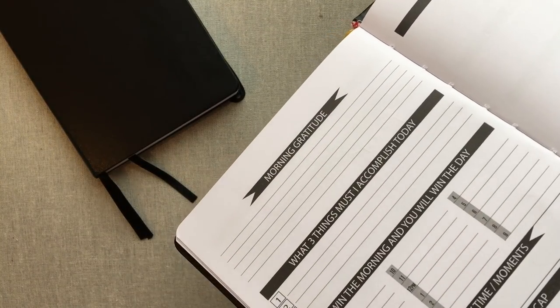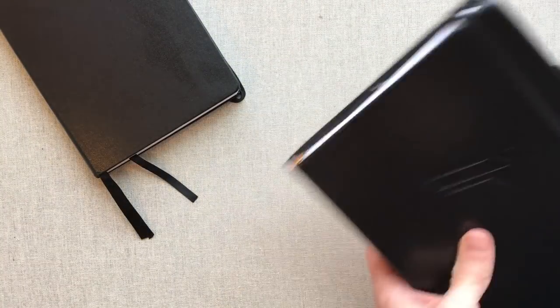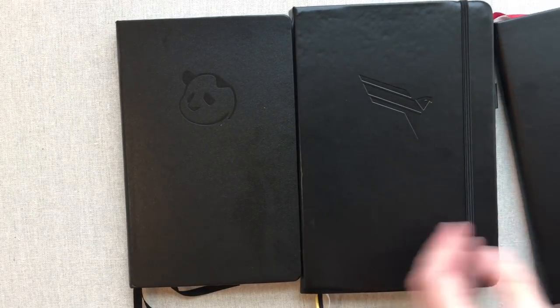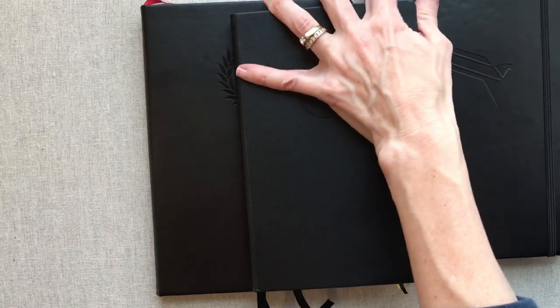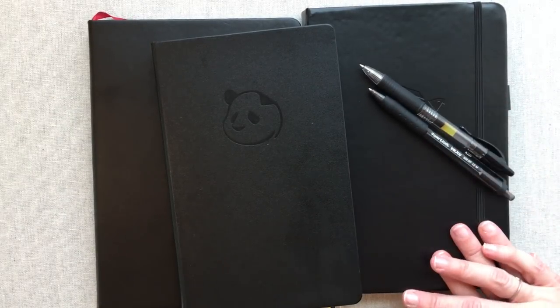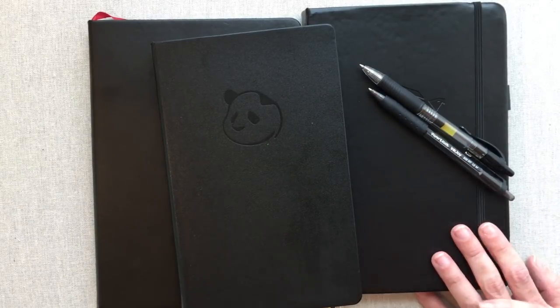So if you are ultra focused on getting some goals accomplished, I hope this gave you some ideas about a planner that might help you do that, or helped you narrow it down and figure out what you may or may not like in that realm. Happy planning — until next time, bye bye!